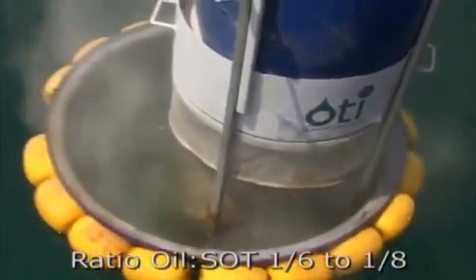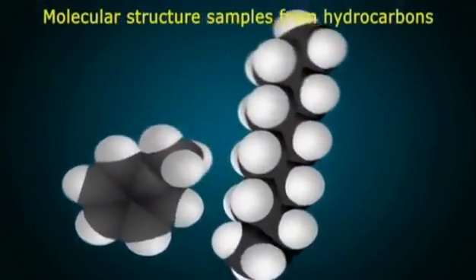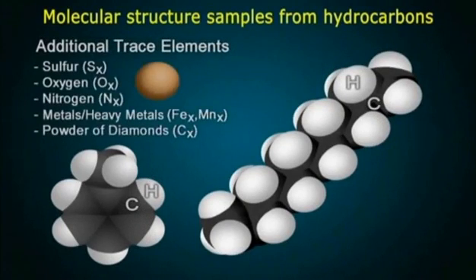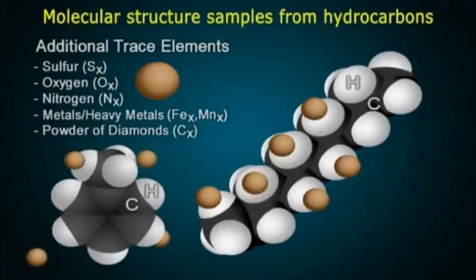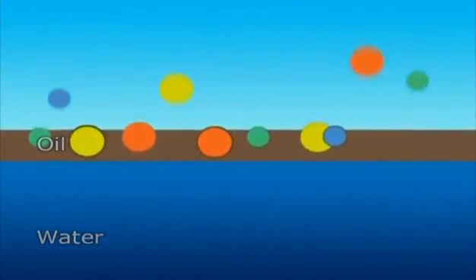The oil in the exercise boom is dusted and in a fast surface reaction, the spilled oil compacts into small particles, which fall to the bottom of the sea. Crude oil has very complex and varying molecular structures, consisting of hydrocarbons and additional trace elements such as sulfur, oxygen, nitrogen, metals, heavy metals and powder of diamonds. Through the process of adhesion triggered by the deployed SOT11, the oil is trapped and sinks through natural gravitation from the water column to the bottom of the sea.